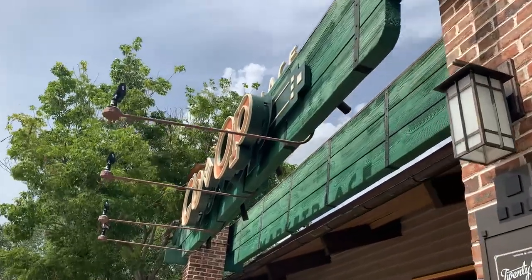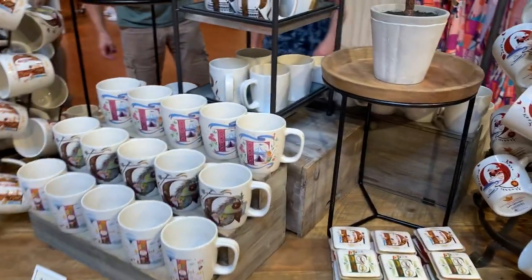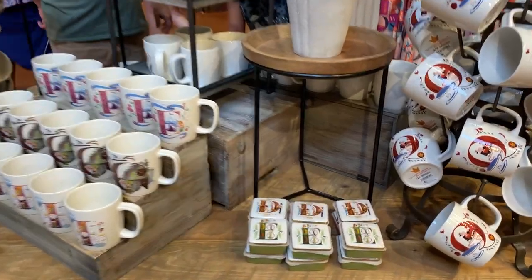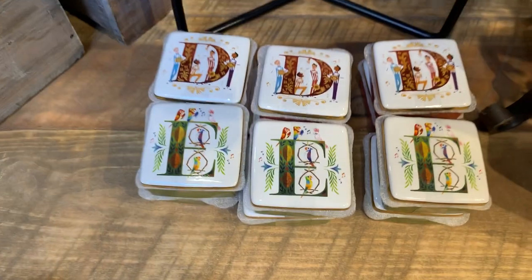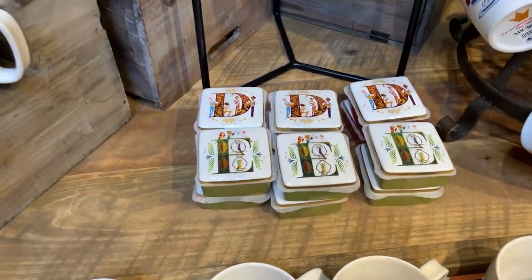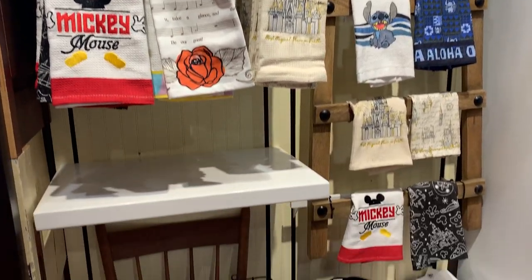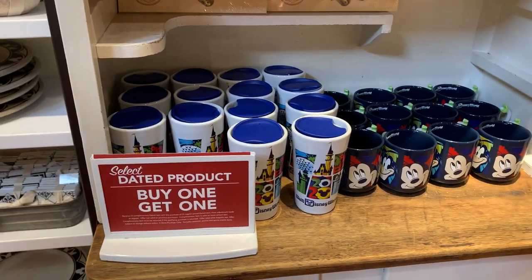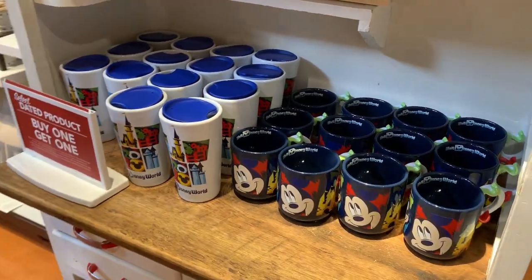We are now going into Marketplace Co-op. They have these mugs with letters tied to a theme — like E for Erin, The Enchanted Tiki Room. They also have little trinket cases. Love a good Disney style. They also have 2020 merchandise that's buy one get one free — it's a pretty good deal.